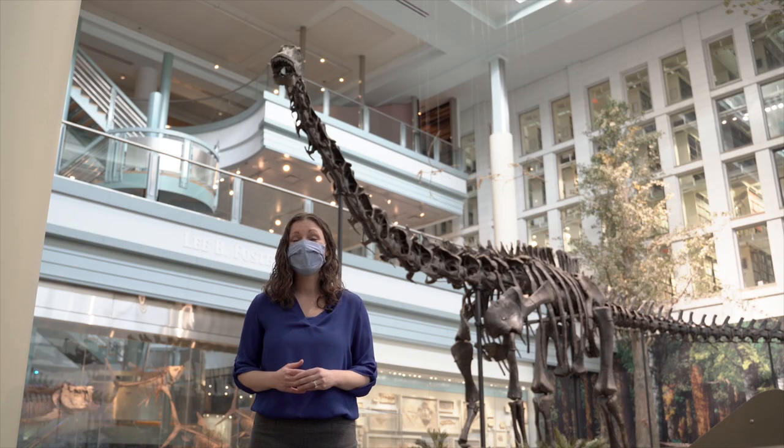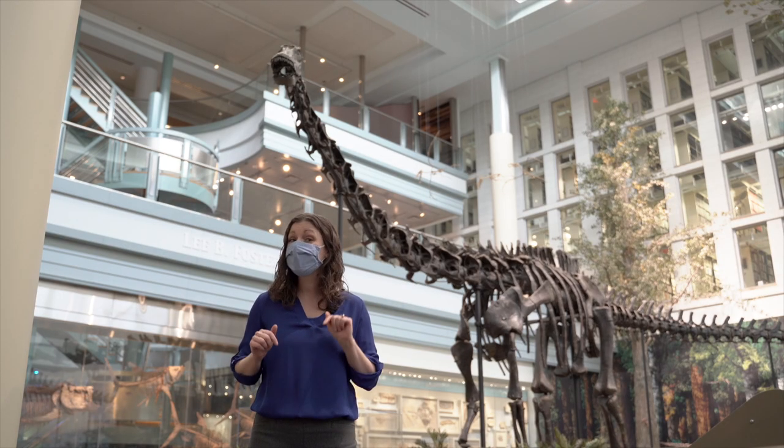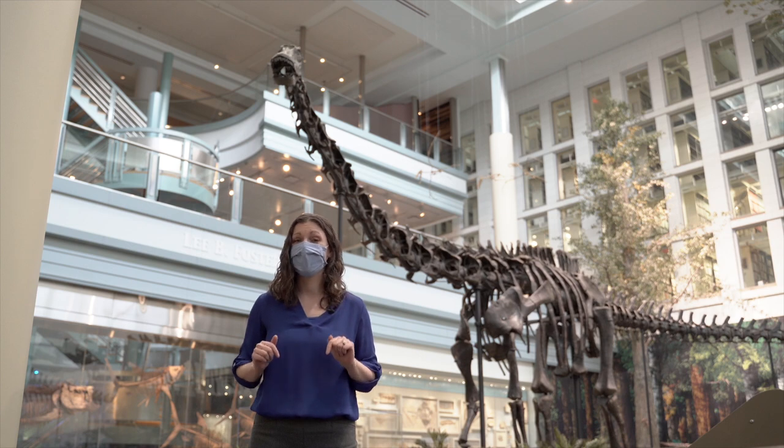It's so exciting that Dippy can be seen all over the world, but only here in Dinosaurs and Their Time at Carnegie Museum of Natural History can anyone see the real thing.